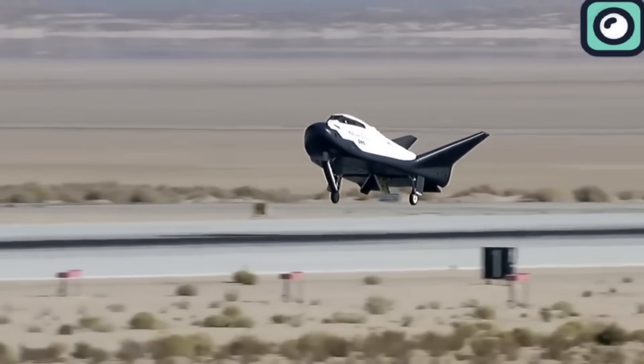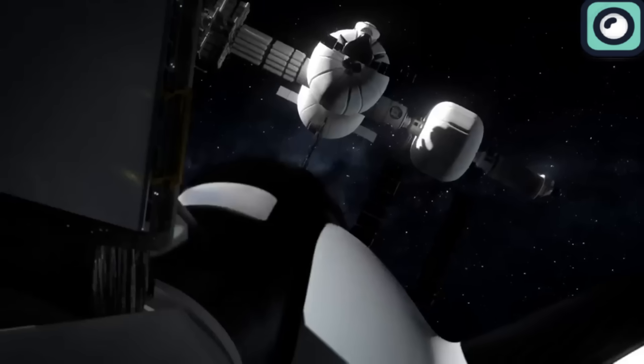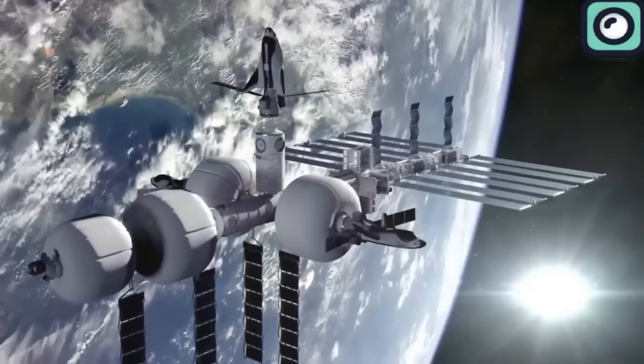It has wings and can glide back to Earth, providing a smoother and more controlled landing. Additionally, Dream Chaser has been designed to dock with the International Space Station autonomously. This means it can approach and attach to the International Space Station without the need for manual intervention from astronauts.